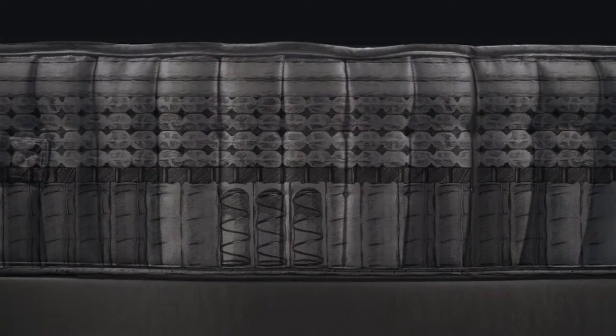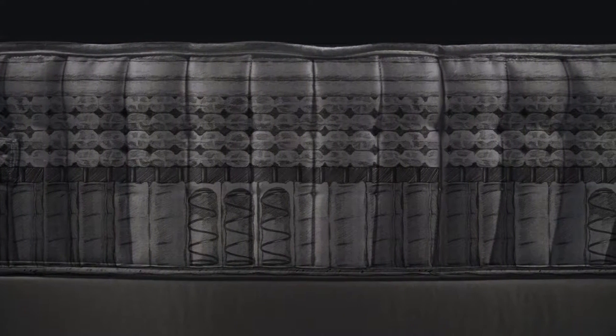When you combine wool, which actually wicks away moisture, with our over 9,000 tiny microcoils that allows air to flow through your mattress, you get a natural sleeping surface that helps you to sleep cool and comfortably all night long.